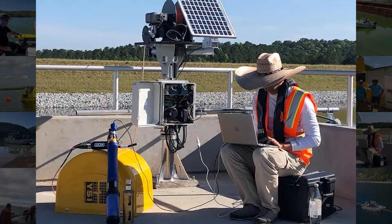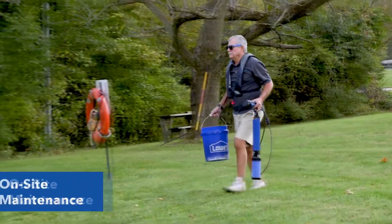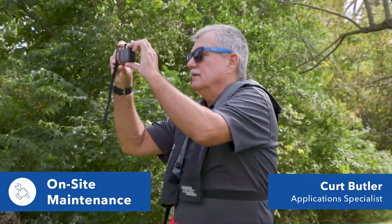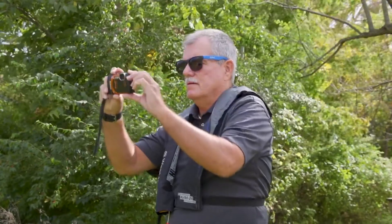But did you know that our services can include helping you in the field? We help customers every day with the maintenance of their continuous monitoring stations. Water quality monitoring stations need to be visited on a routine basis for equipment and site maintenance.